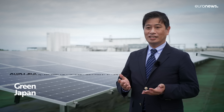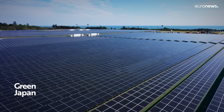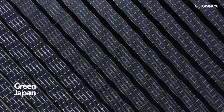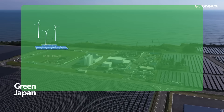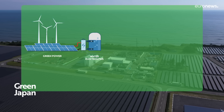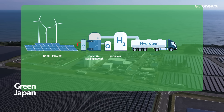In this facility, we're researching the production of hydrogen without carbon dioxide emissions as much as possible, by making the best use of renewable energy. To produce green hydrogen, electricity from renewables is used to electrolyze water, separating the oxygen and hydrogen. It neither uses nor emits CO2.